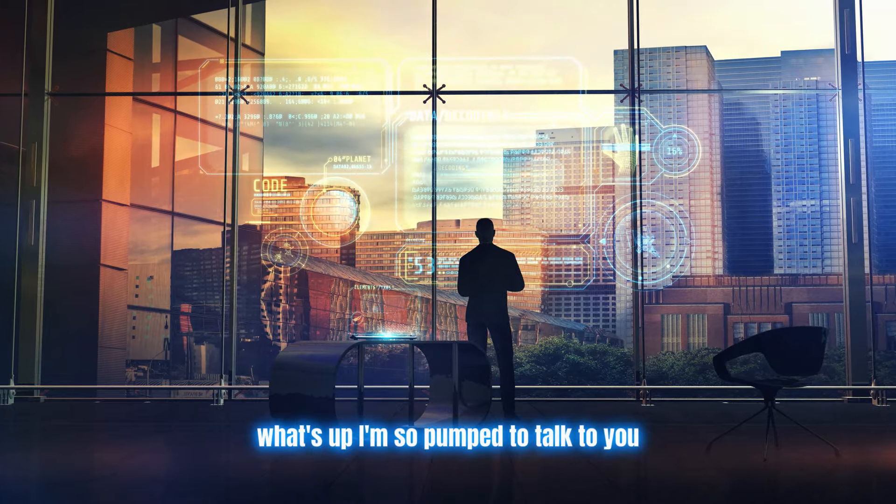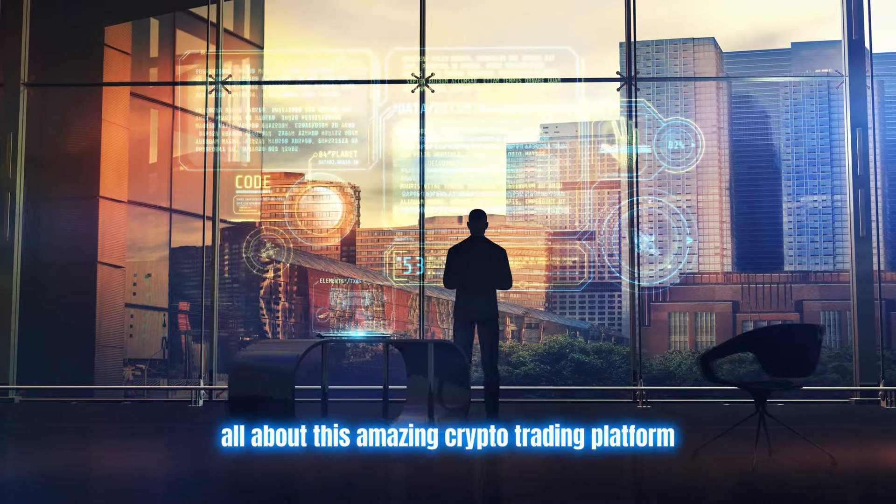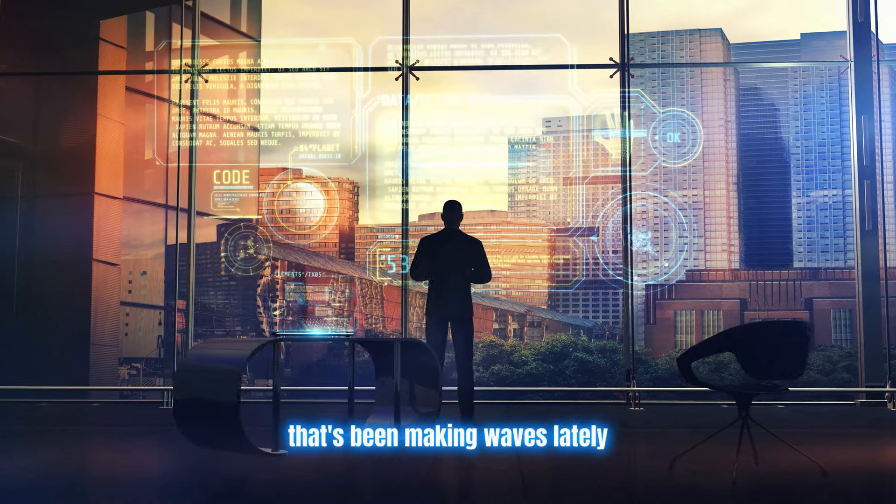Hey there, crypto fan. What's up? I'm so pumped to talk to you all about this amazing crypto trading platform that's been making waves lately.